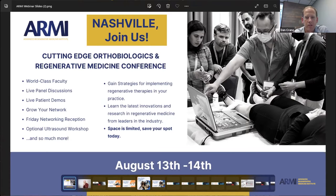The Advanced Regenerative Medicine Institute is holding a conference in Nashville coming up in just a few weeks, August 13th through the 14th. Our ultrasound course on the 12th is full and sold out, but we still have a few seats for the conference on the 13th through the 14th. There's a huge panel of various physicians talking on all regenerative medicine topics, and this week is the final week to sign up to get the discount on the hotel.